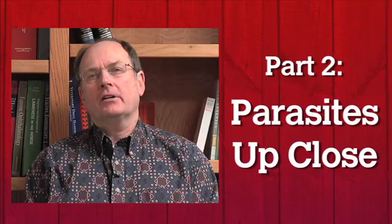Be sure to watch part two, Parasites Up Close. For The Horse, I'm Dr. Sundholm.